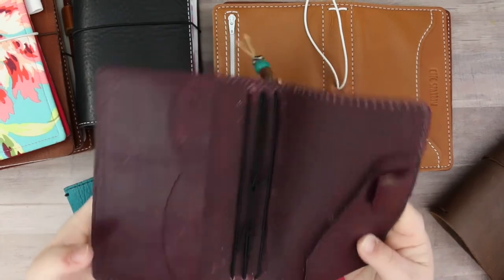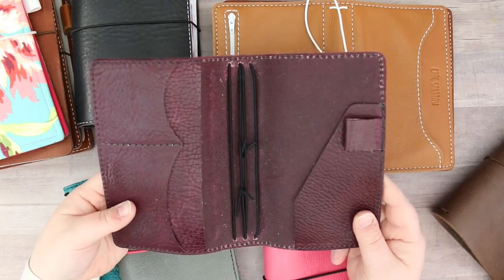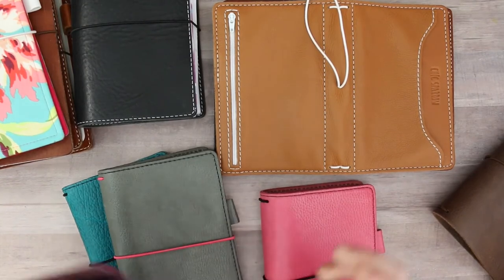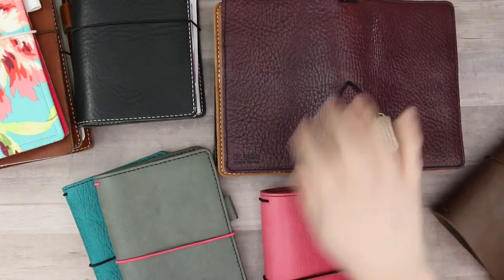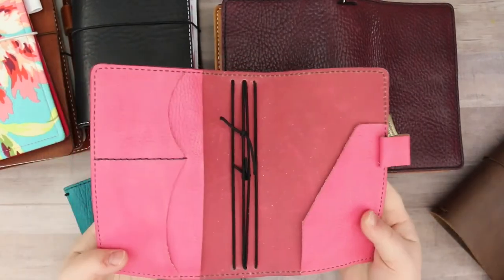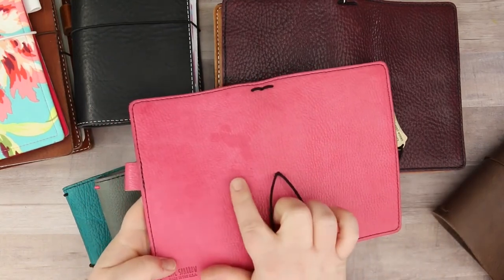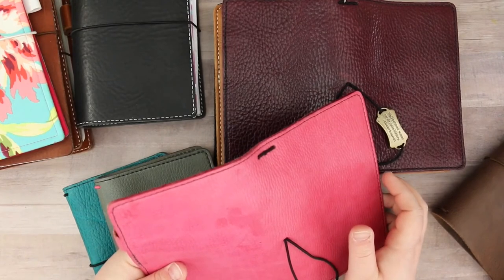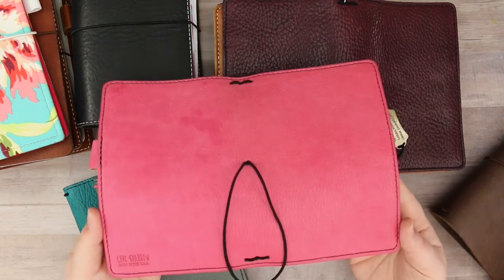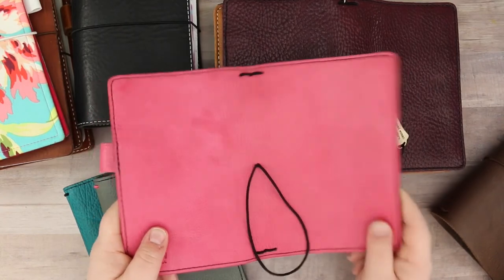It's a Deluxe setup inside. This was my very first personal size, so I used it for two or three months. Next is the English Rose Pemberley — I just love this notebook. It does have a little water spot and an ink spot, but planners are planners and they're going to get dirty. Abergene is my all-time favorite and English Rose is a close second.